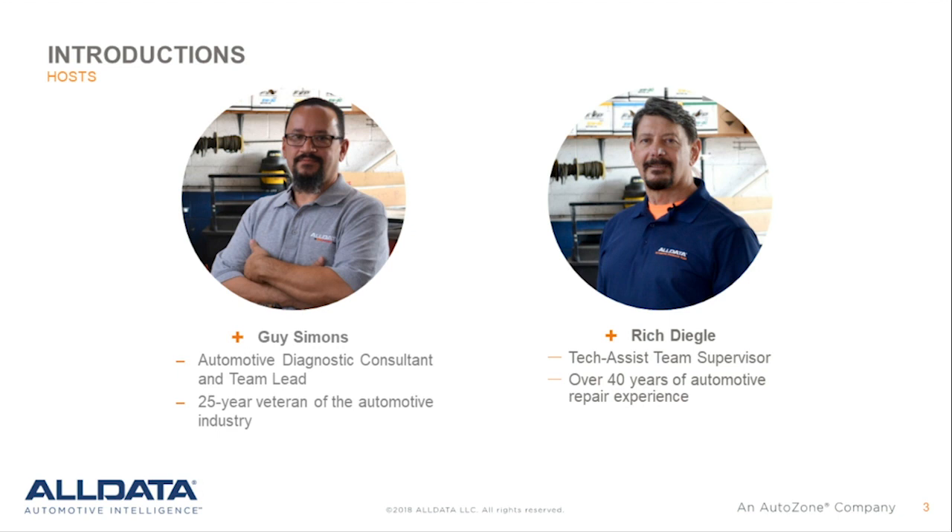Guy Simons is a 25-year automotive industry veteran as well as an automotive diagnostic consultant and team lead. Before Alldata, Simons worked in independent shops in Sacramento and the Bay Area. He was a lead instructor at WyoTech in Sacramento for nine years, teaching basic engine management systems and advanced diagnostics. As a California Bureau of Automotive Repair Certified instructor, Simons also taught the California Smog License Course. Now, without further ado, here's Rich Deagle to get things started.